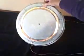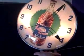I'm going to turn the clock around so you can see what the back looks like. The colors are very vibrant. The clock's been well taken care of.